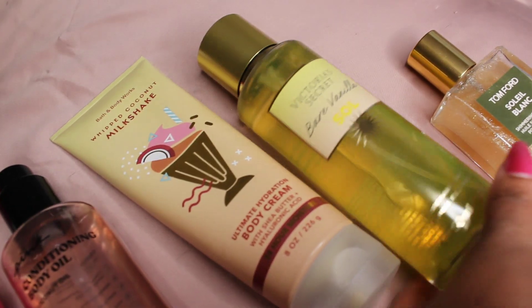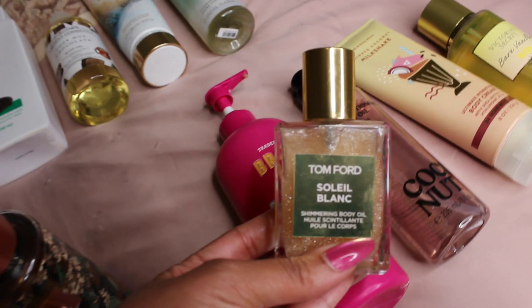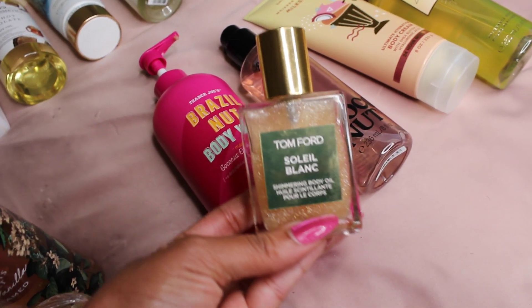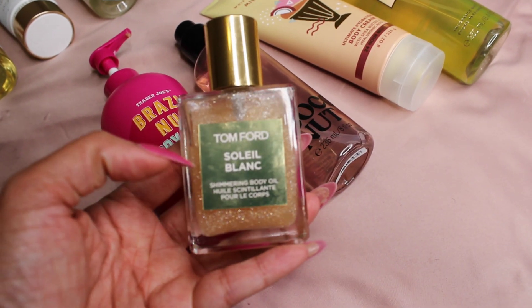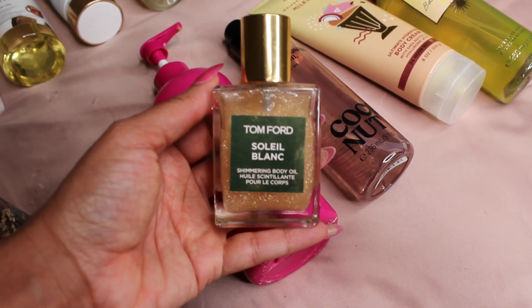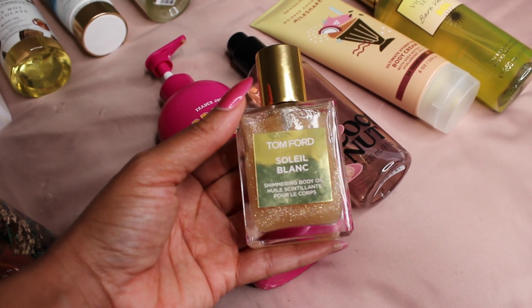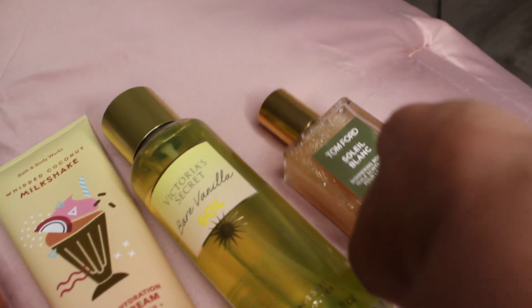To intensify it, because the Bare Vanilla Soul smells very similar, I use the Tom Ford Soleil Blanc — the shimmering body oil. If you have the actual perfume, use that. This one is a little cheaper, so if you still want that delicious Soleil Blanc scent at a more affordable price, go ahead and get this sparkling body oil. It'll smell like girly sunshine in a bottle.